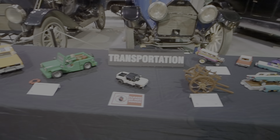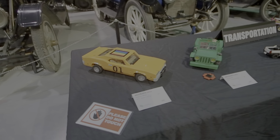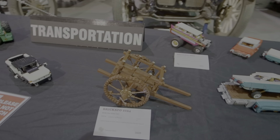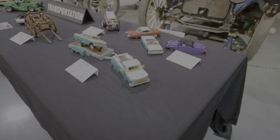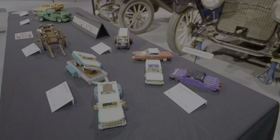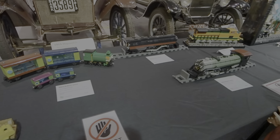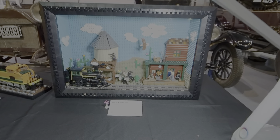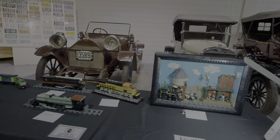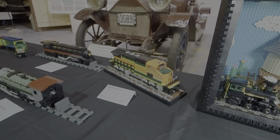So the theme we have here is transportation. We've got the General Lee, a Red River cart, a low rider on a transport with a truck. We'll swing around here — we've got some more transportation, some trains going on. Another shadow box. This engine is built in BNSF colors — Burlington Northern Santa Fe.